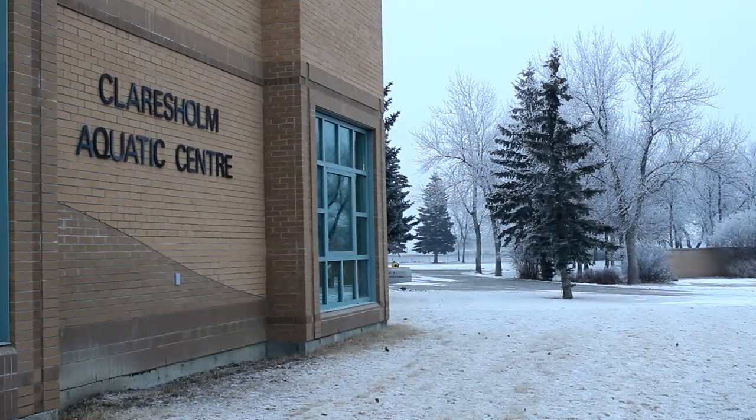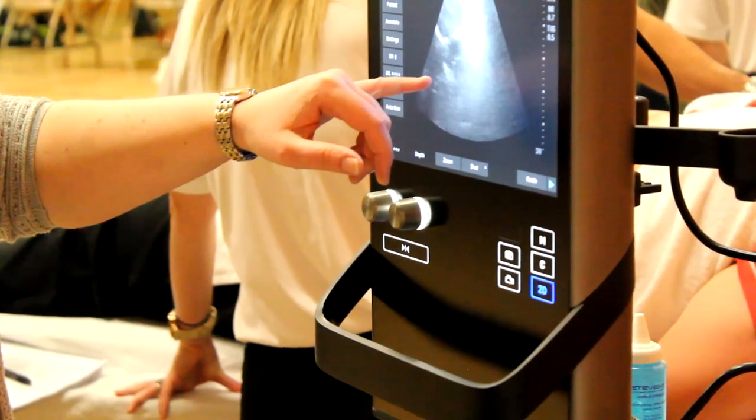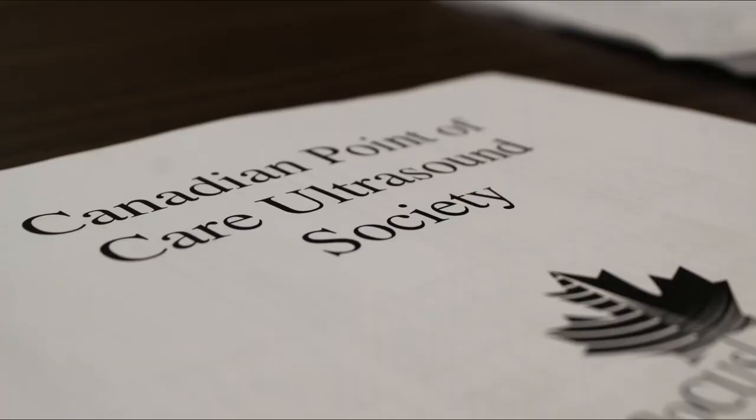The first day of the event, which was held at the Claresholm Aquatic Centre, was focused entirely on scanning as many volunteer models as possible, allowing participants to work towards obtaining their Canadian Point of Care Ultrasound Society certification.